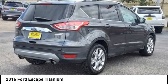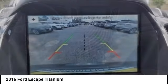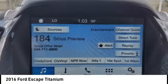Make a great choice today with the 2016 Escape. Gas engines flex, tow, sip and go with Ford Escape.